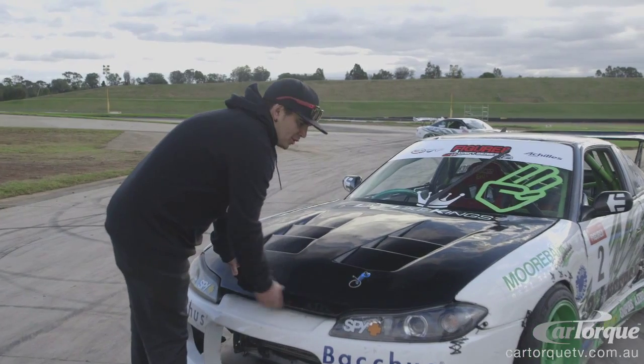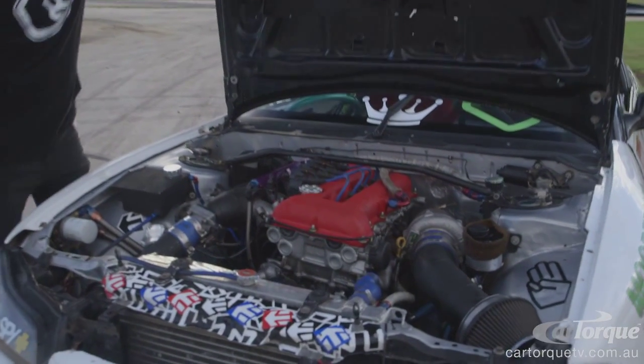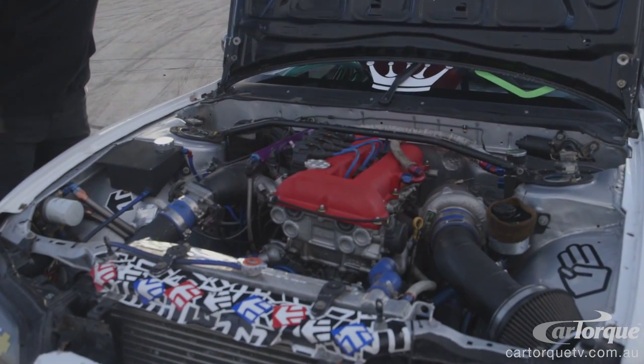Everyone has their own way they want to build their car. For me personally, ever since I started drifting it's been in Nissan SR20s. Pretty much gone for the biggest of everything that I can do. So this is obviously where all the business happens — this is the heart of the car.